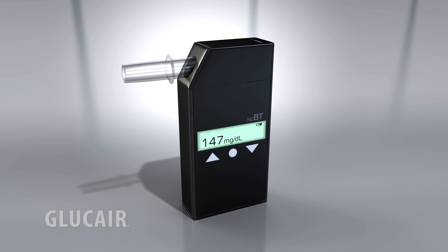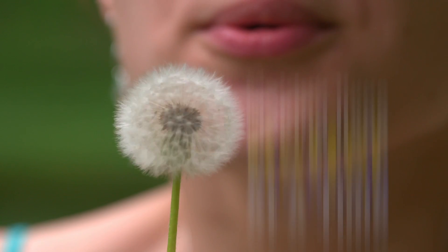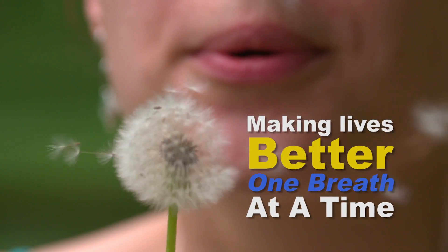Through our breathalyzer technology, not only are we empowering the patient, we're helping the diabetic community around the world. The GluCare breathalyzer by New England Breath Technologies. Making lives better, one breath at a time.